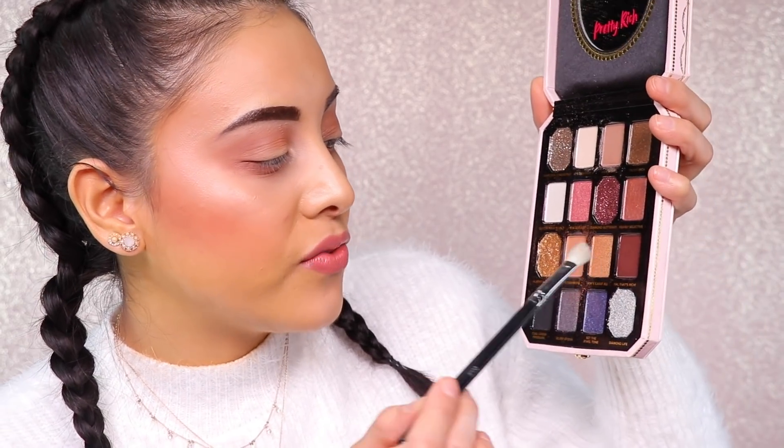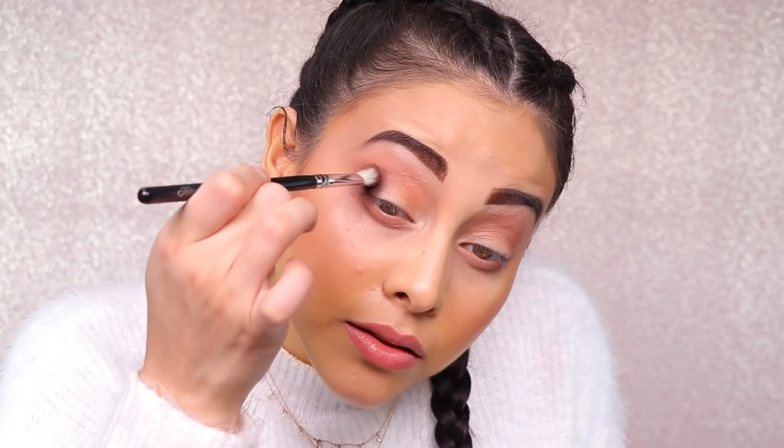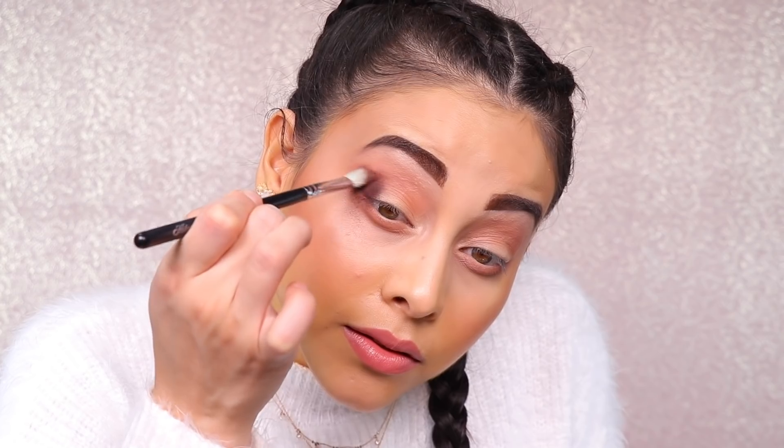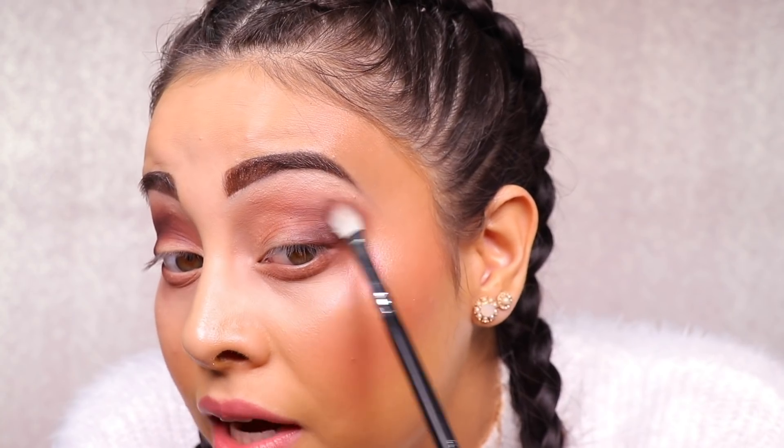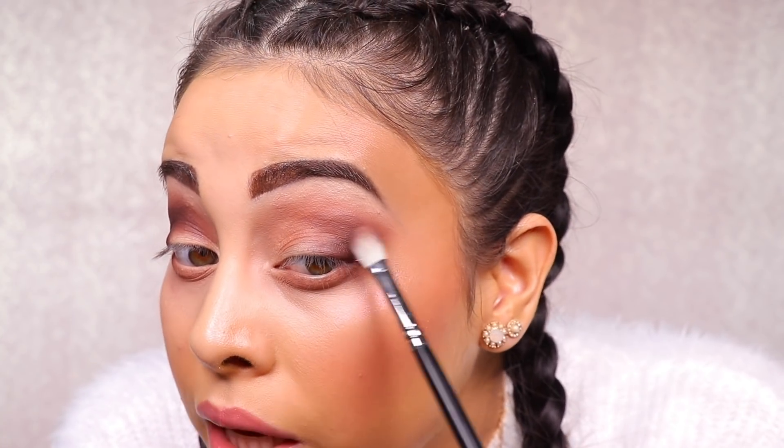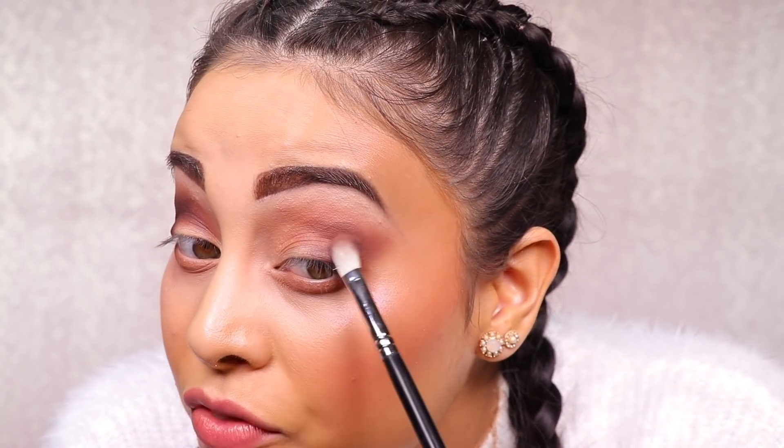Now I'm going to take a slimmer blending brush and pick up some of 'Oh That's Rich.' This is what the color looks like initially. I'm having quite a bit of fallout from Oh That's Rich — this dark brown — and I feel like it's going on a little bit patchy. So my advice would be to start off with light layers and build the intensity of your dark, rich colors.